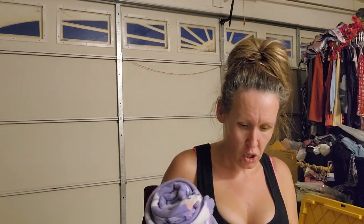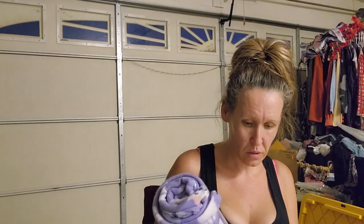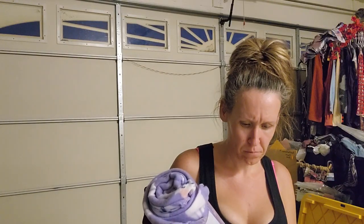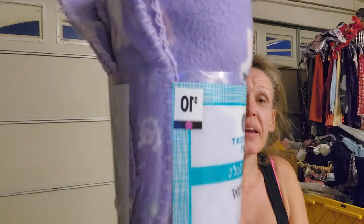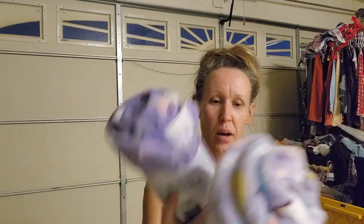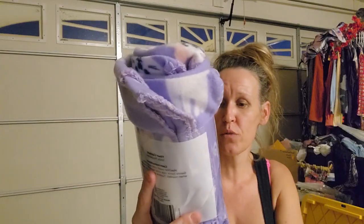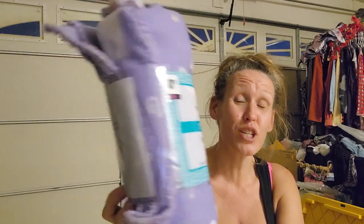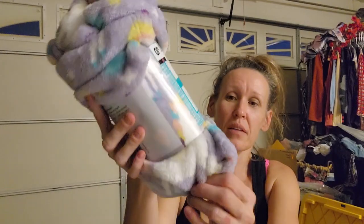These blankets - they had accidentally put these out with purple dots. This is a kids' soft throw, 40 by 60 inches with cats - the very thin one. At 90% off it was a dollar, and with the additional 50% off I paid 50 cents for this one. Amazing.